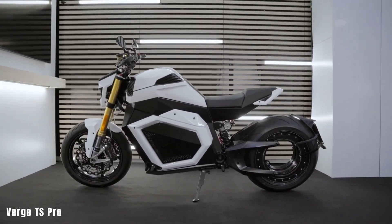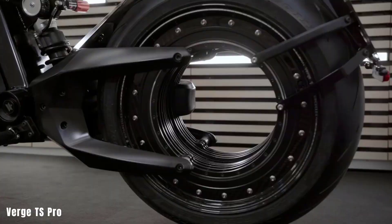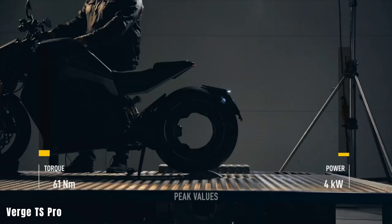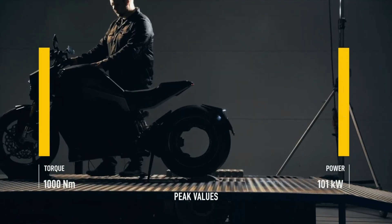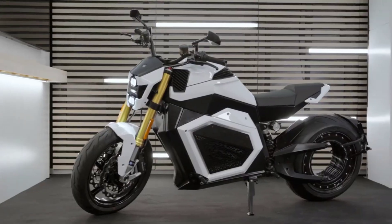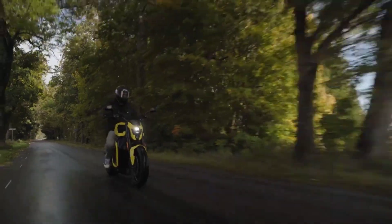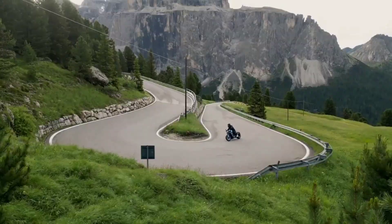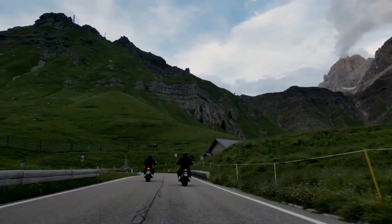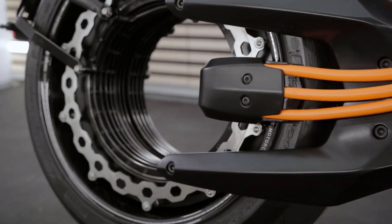Verge TS Pro. The Verge TS Pro electric motorcycle offers state-of-the-art technology and stylish design for enthusiasts seeking performance and sustainability. Priced at $29,900, this premium option boasts a unique integrated rim motor, eliminating the need for gears and belts for a maintenance-free ride. With 1,000 Nm of torque, it can reach a remarkable top speed of 60 miles per hour in just 3.5 seconds.